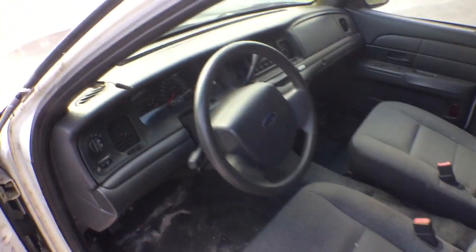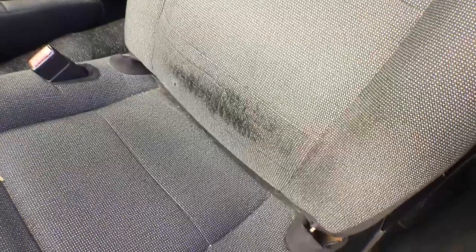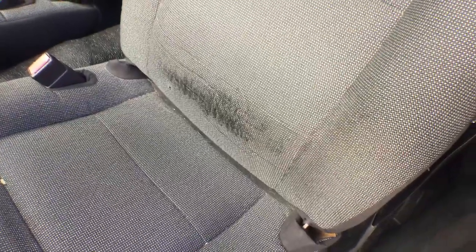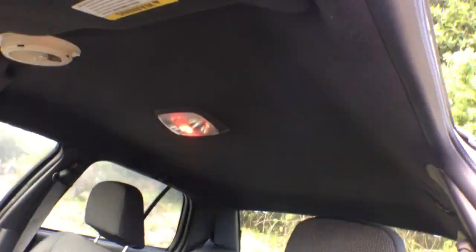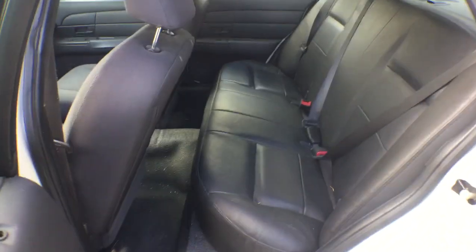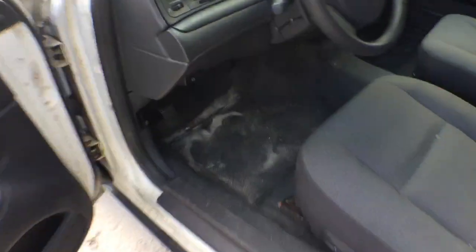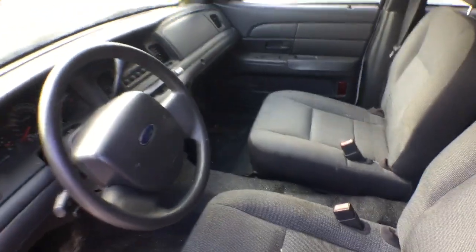Let me show you the inside. The steering wheel is nice, the dash is good, the seats are good — just showing a little bit of normal wear and some fuzzling of the fabric, but the seats are good. The headliner is good, the door panels look good, the back seat looks good — it's a nice black vinyl seat. The floor mat looks good, and the AC is blowing ice cold.